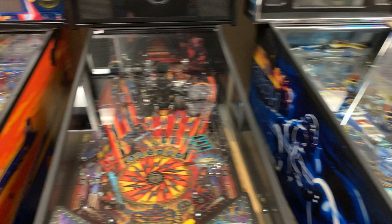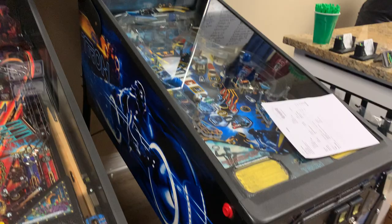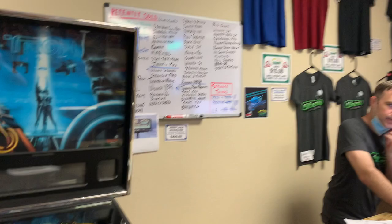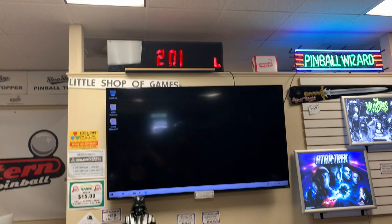And a beautiful Tron Legacy — highly sought after, very nice game. Thank you guys for having me. Little Shop of Games — they've got all their t-shirts and other goodies for sale, including a cool little dot matrix clock. Let's go over here in the middle and show off some more stuff.